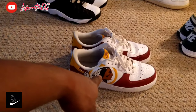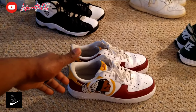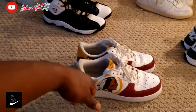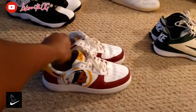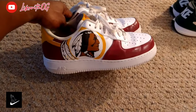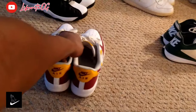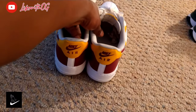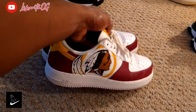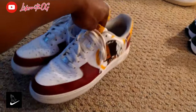We're going with the Washington Redskins custom ones. As you've probably noticed, they're now just called the Washington Football Team, no longer the Washington Redskins. I believe these were for my birthday — or maybe Christmas — I got these over three years ago. Shout out to the designer; as soon as I get the information I'll let you guys know. Custom burgundy and gold — she did these for me because I'm a big Redskins fan. She really looked out.